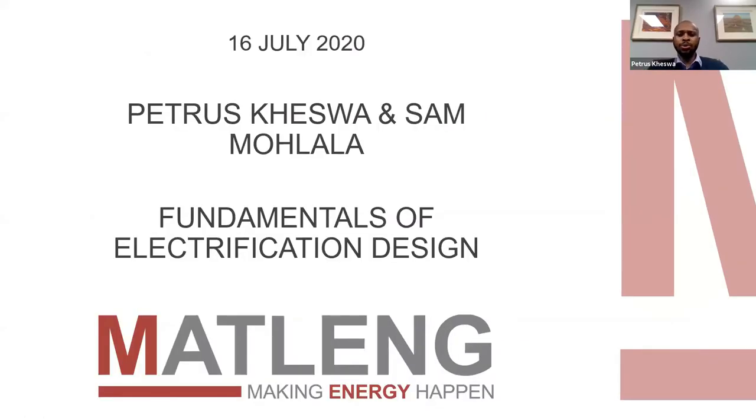My name is Sam Mothala. I've been in the electrical environment for four years. Straight from graduation, I joined Pendo Energy Solutions and have been doing consulting projects for four years. I have a national diploma in electrical engineering and also hold a project management certificate from Pert University. Today we are delighted to share our expertise and experience during this period of doing electrification projects. The whole presentation today will basically cover the processes that we follow when we do electrification designs for supply authorities as well as for private developers.